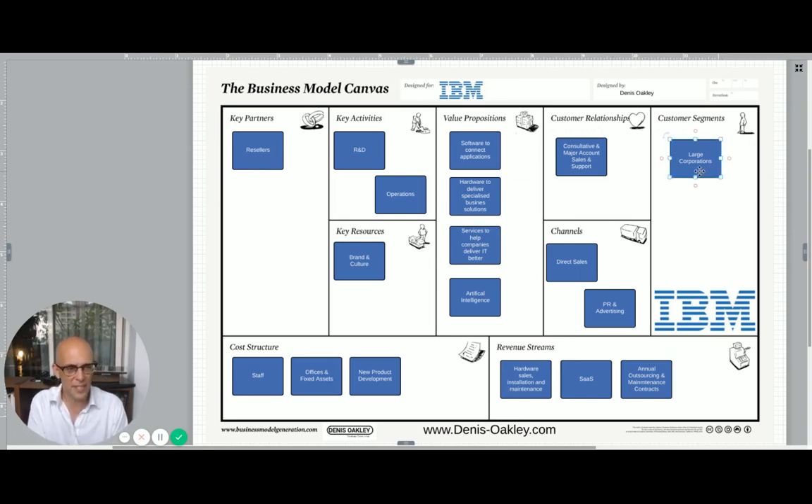Let's start off over on the right-hand side. Who are IBM's customer segments? They're big corporations — not mom and pop shops, not general internet users. It's people with big problems and big budgets. Tens of millions is a typical contract for IBM. They are one of the big boys. They did use to sell personal computers, but they sold that off to Lenovo a few years ago.